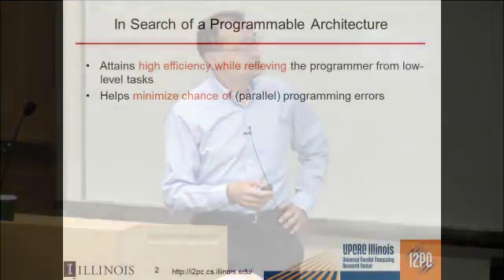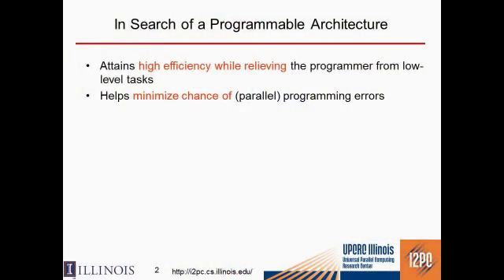When we started this project about four years ago, we were thinking about what makes a programmable architecture. A programmable architecture is one that attains high efficiency without a lot of work from the programmer — without the programmer having to do low-level tasks like placing the data or worrying about coherence — and one that can minimize the chance of parallel programming errors.